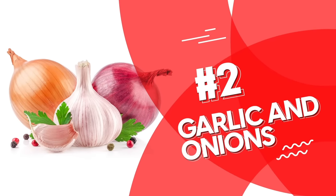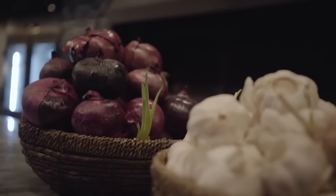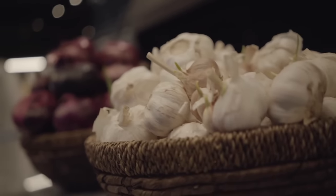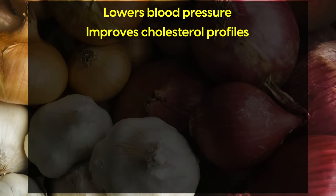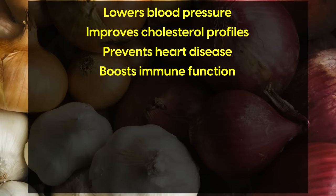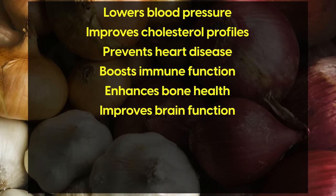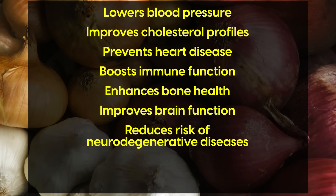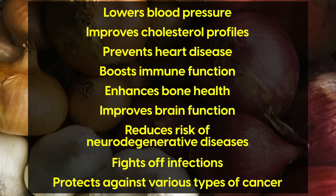Number 2: Garlic and Onions. Garlic and onion are two of the most extensively researched foods, with studies showing a multitude of benefits. They're associated with lowering blood pressure, improving cholesterol profiles, preventing heart disease, boosting immune function, enhancing bone health, improving brain function, reducing the risk of neurodegenerative diseases, fighting off infections, and protecting against various types of cancer.